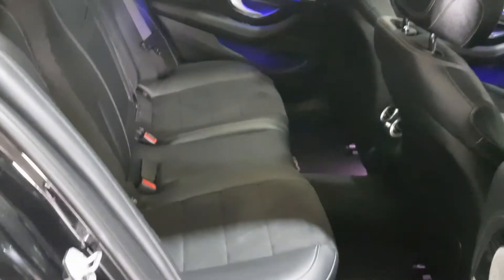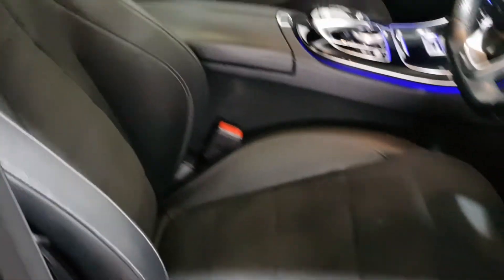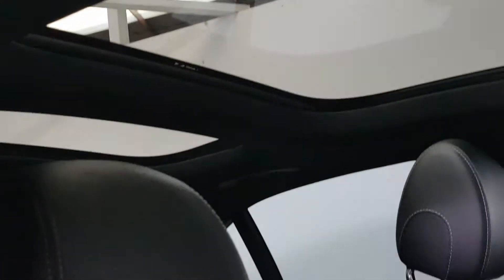It's got the half leather, half lure ambient lighting throughout the car. Electric mirrors, electric memory seats with heated seats. It's also got the upgraded sound system.